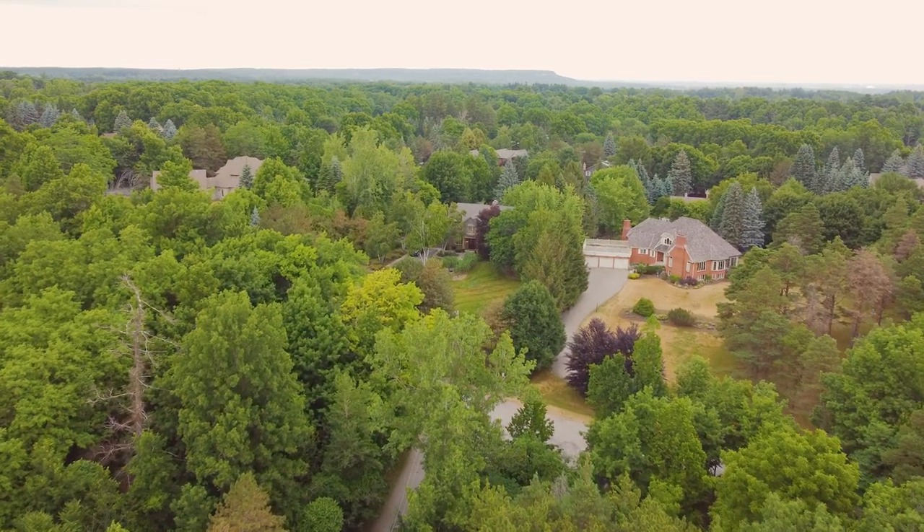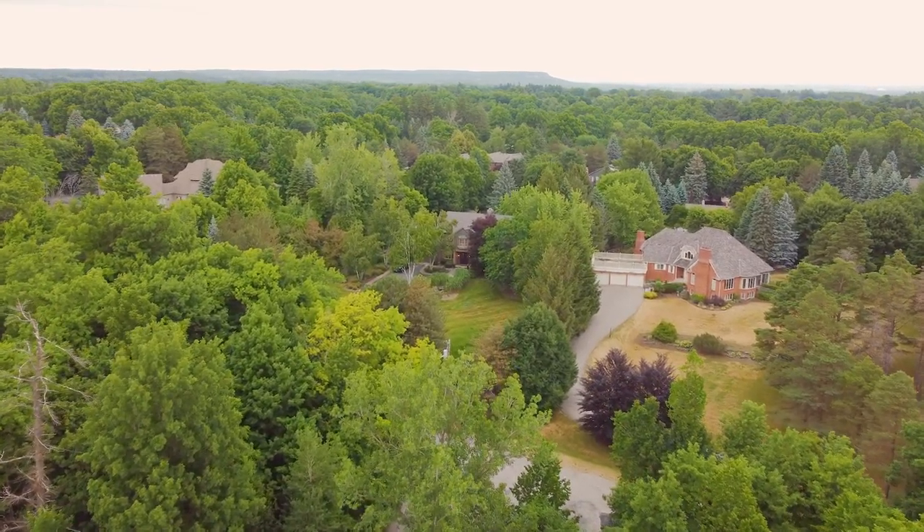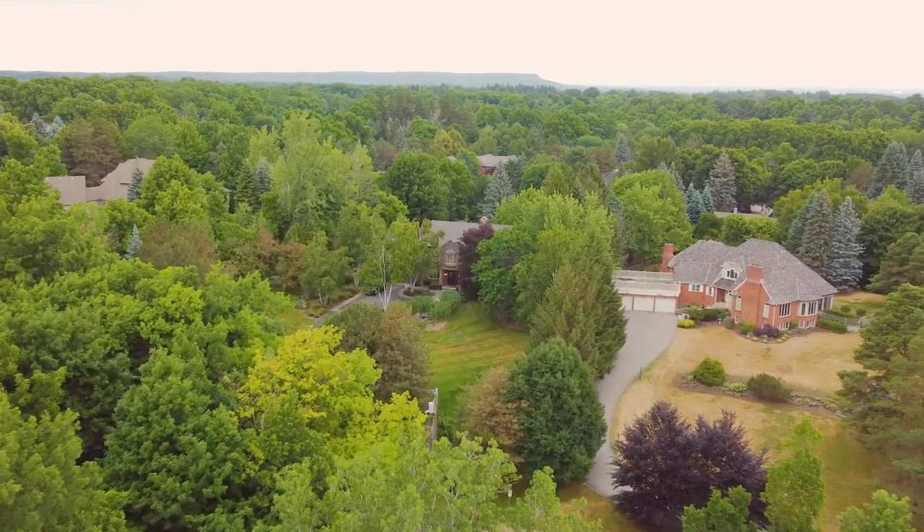Welcome to 6345 McNiven Court, an incredible luxury estate for sale in Burlington, Ontario, asking $3,888,000.